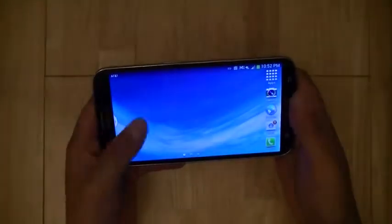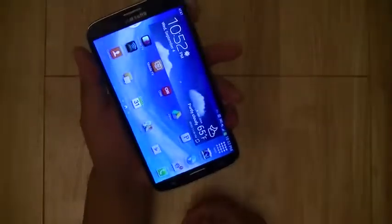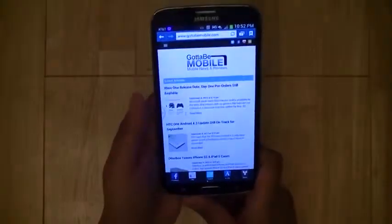In terms of the user experience with the Galaxy Mega, I find that it performs relatively well. You can comfortably hold the device in one hand and also use the phone one-handed.